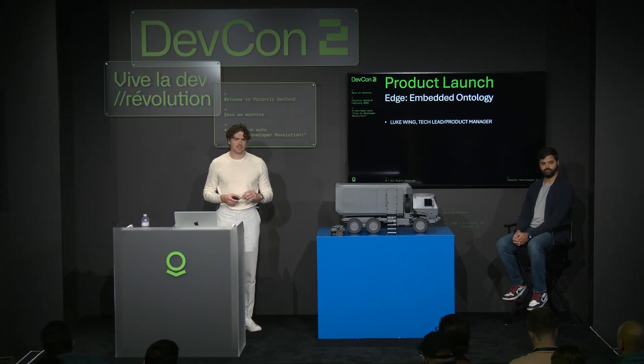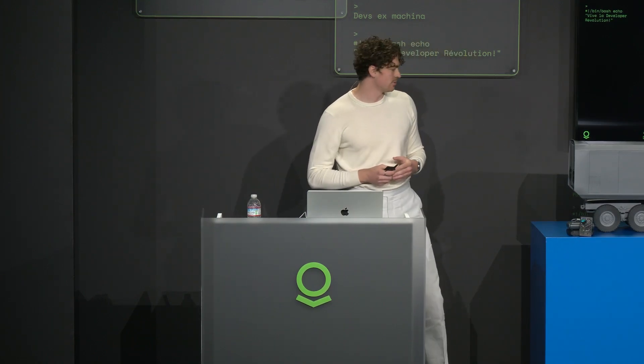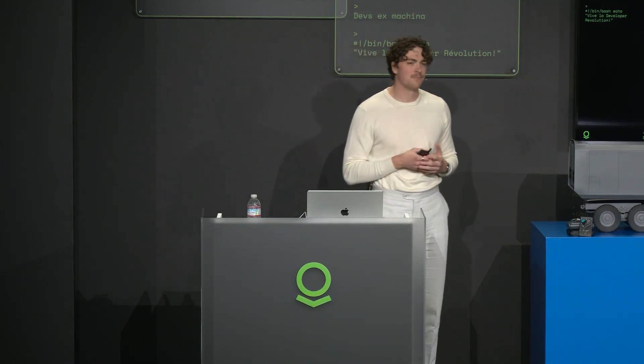First off, I just want to level set with what I mean when I'm referring to the Edge. Generally, I'm talking about small form factor, low power, generally disconnected devices — the types of things that you see on the table here: your Raspberry Pis, your trucks. That one's not real, though. But the types of devices that aren't inside of the cloud — the compute that extends beyond that cloud's reach.